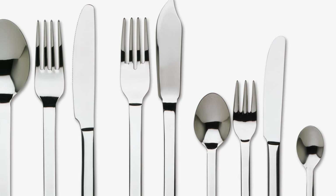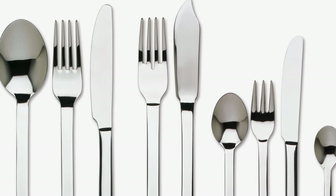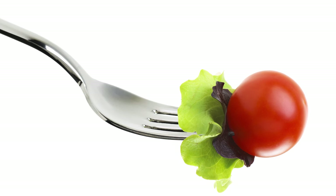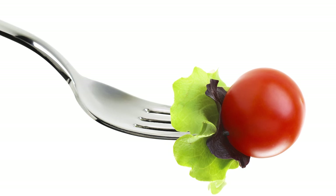Try using a larger fork. Another study found this encouraged restaurant diners to eat about 10% less. Since food disappears from the plate faster, you think you're getting full quicker — so ditch the petite salad fork.